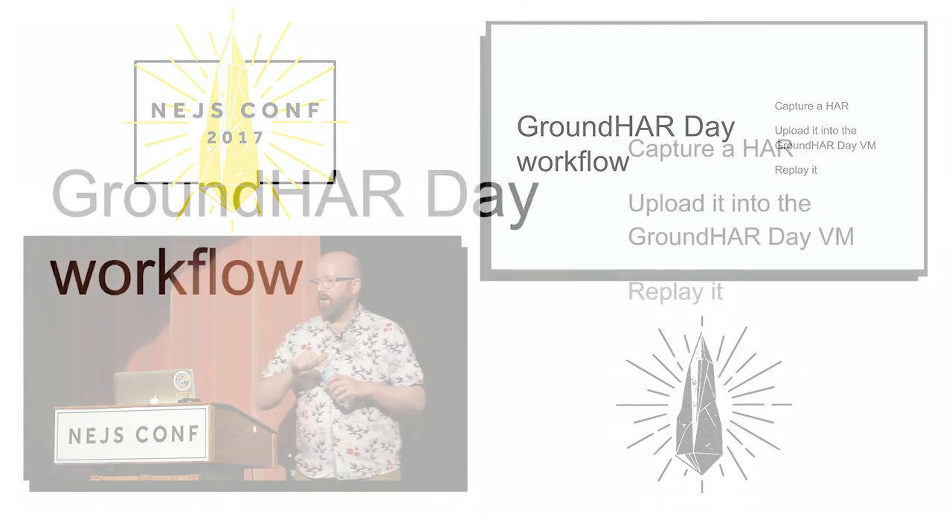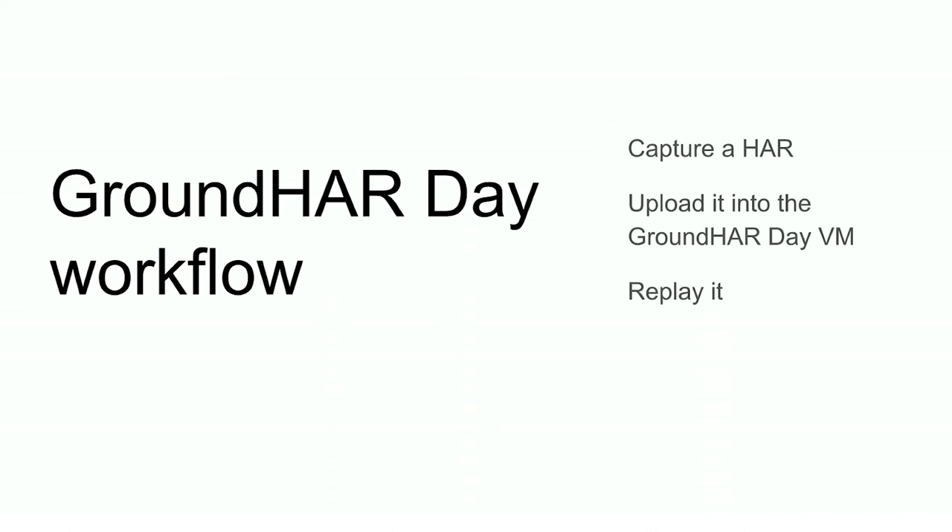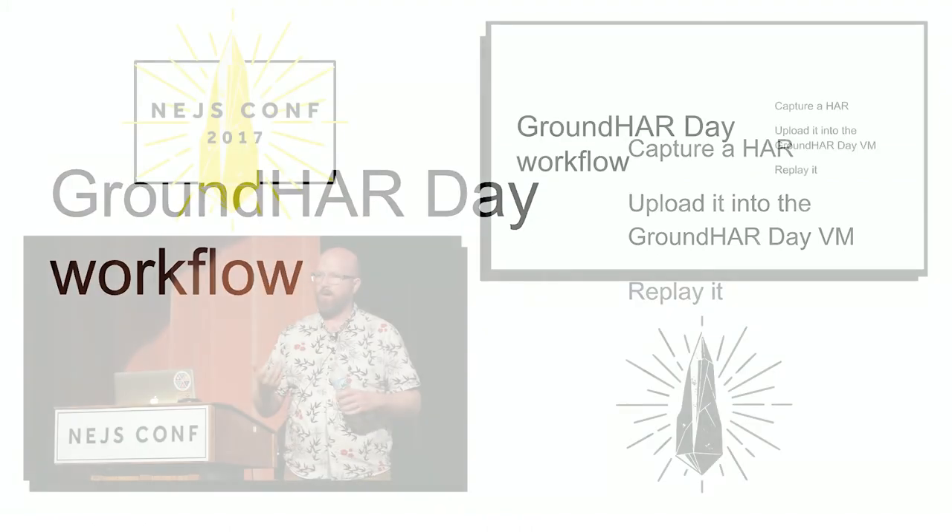So Groundhog Day — you end up with this workflow where you capture a HAR and update and edit it, try different things, play it back, and see right away whether the thing worked or not and how well it worked.